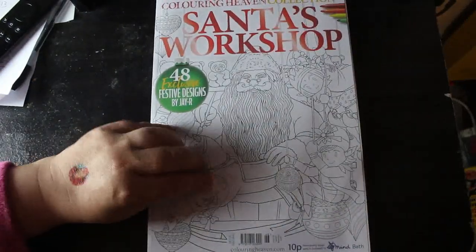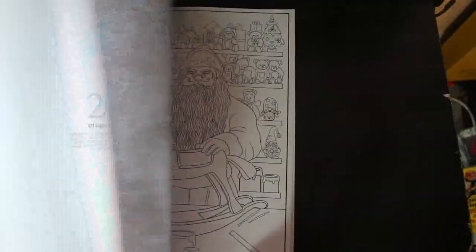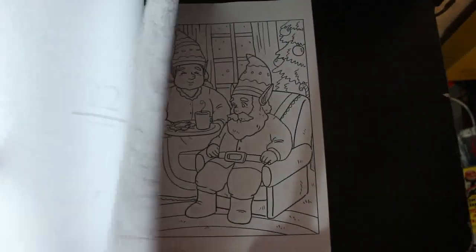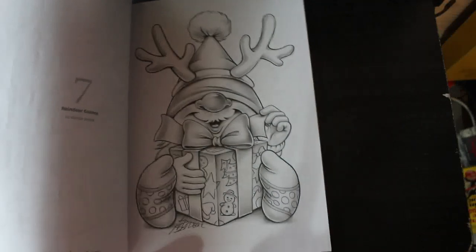It does have the solutions in the back, which is nice. Then we've got Coloring Heaven Santa's Workshop — this is the collection edition, not part of the subscription series. I haven't filmed a flip-through for that yet but I will. The next one is the Christmas Gnomes special, which is the subscription one. I'm not big on gnomes but some of these are quite cute — they're by Mario Lovejoy. I might do a flip-through of those.